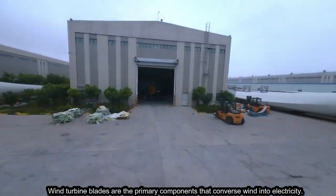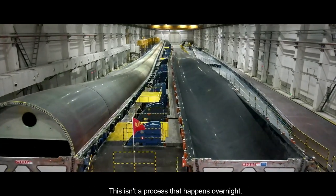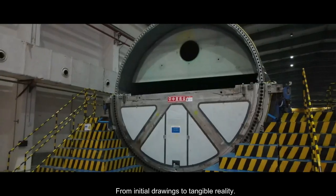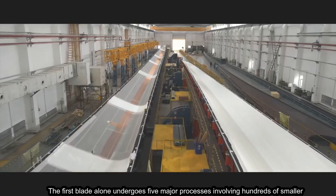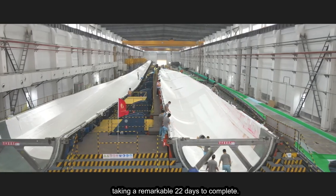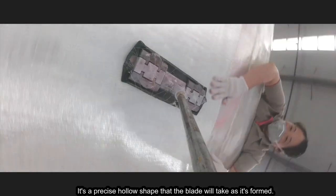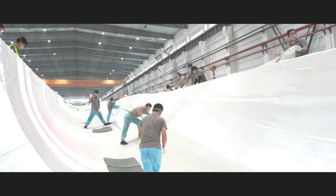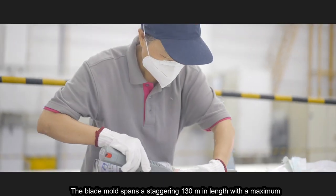Wind turbine blades are the primary components that convert wind into electricity. This isn't a process that happens overnight — from initial drawings to tangible reality, the first blade alone undergoes five major processes involving hundreds of smaller steps, taking a remarkable 22 days to complete. A mold is made based on the blade's design — a precise hollow shape that the blade will take as it's formed. The blade mold spans a staggering 130 meters in length with a maximum width exceeding 6 meters.